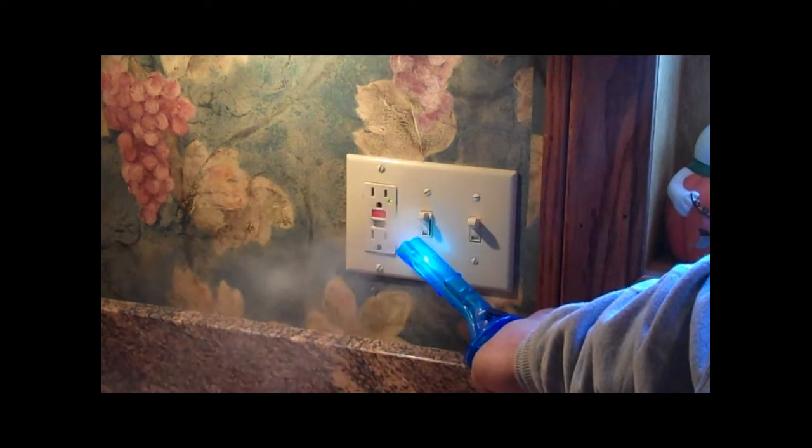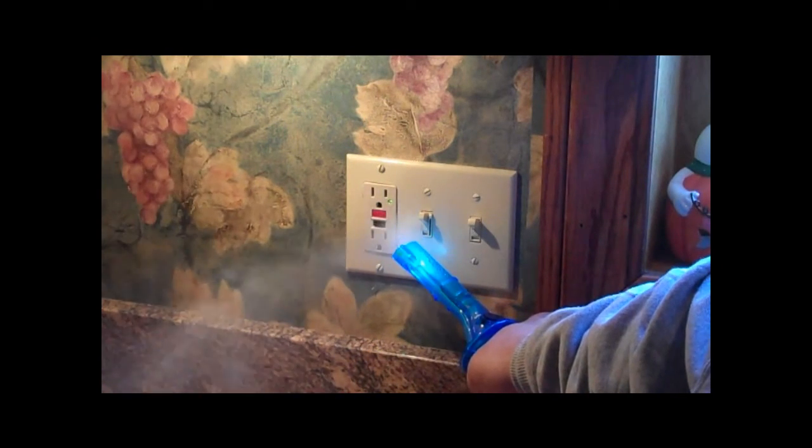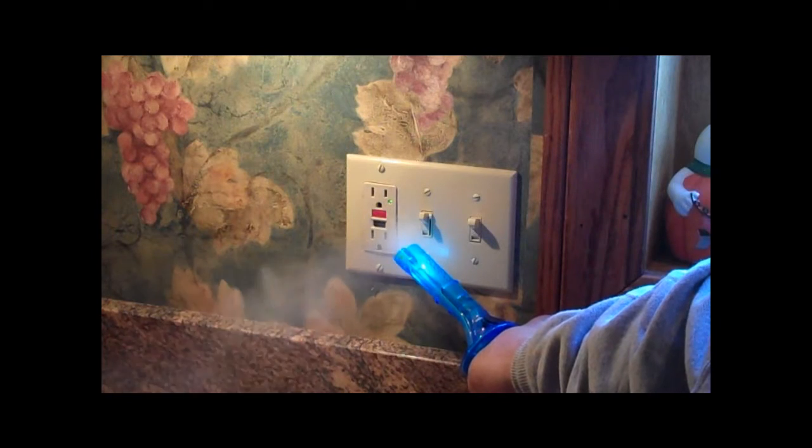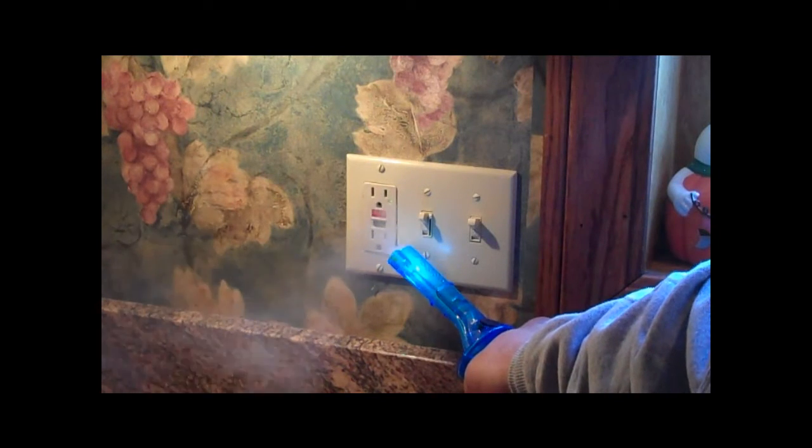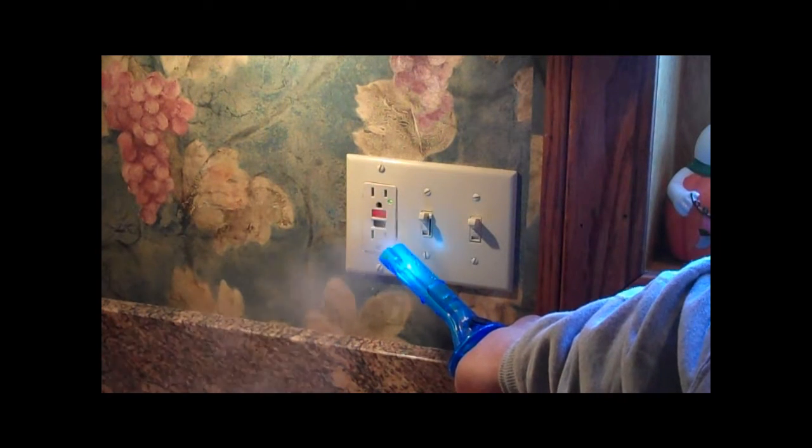One of the most noticeable areas for air infiltration is the outlets. We're using a smoke pencil on this particular outlet. What's going on is there's air being drawn in from the rim joist below, going up through the wall and being brought out through this outlet.